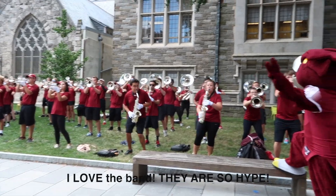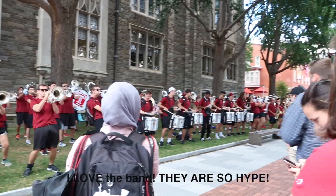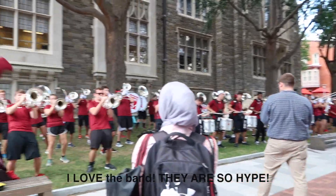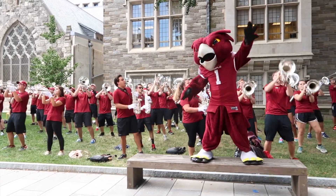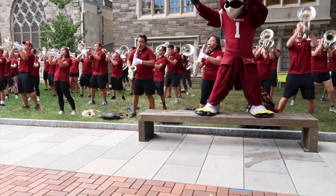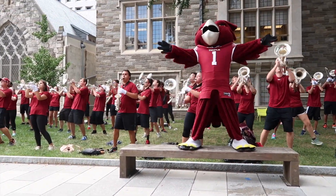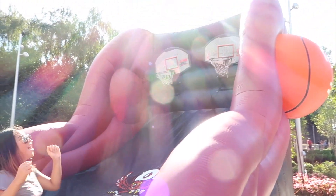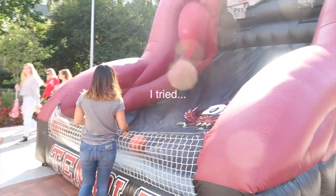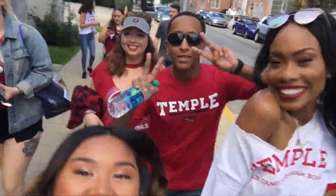We're at the pep rally right now. Game day! Game day!